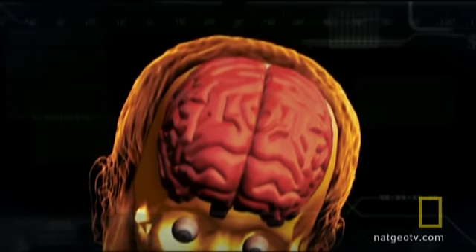Worst case scenario: death from lack of oxygen to the brain.